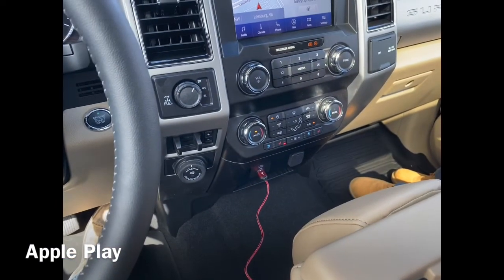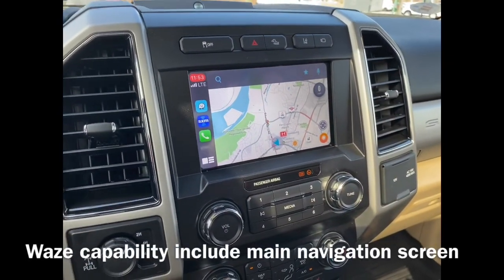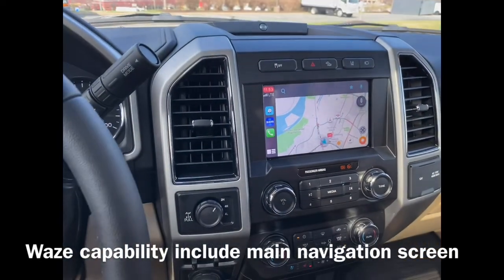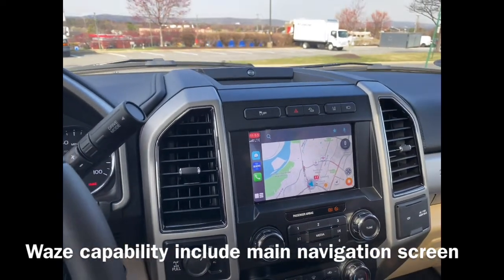I just got a USB cable to plug in my iPhone, which is really nice. This new technology gives you Apple CarPlay, and I really like Apple CarPlay. On the iPhone 11, you can be doing other things while Waze is running.